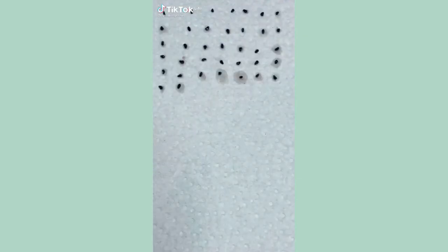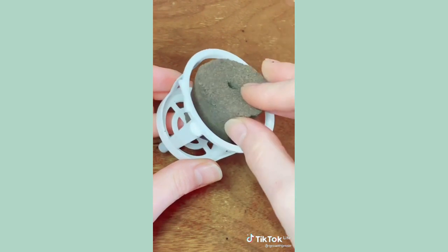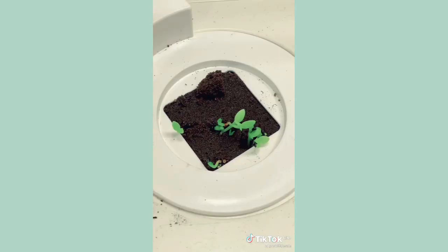If you want to grow dragon fruit, just remove some seeds and place them on a damp paper towel. Germinate them, and once they sprout little cactus tails, you can plant them in a pot of soil. I'm using my mini greenhouse from Grow Bug Grow, but you can plant them tail down in any pot of soil.